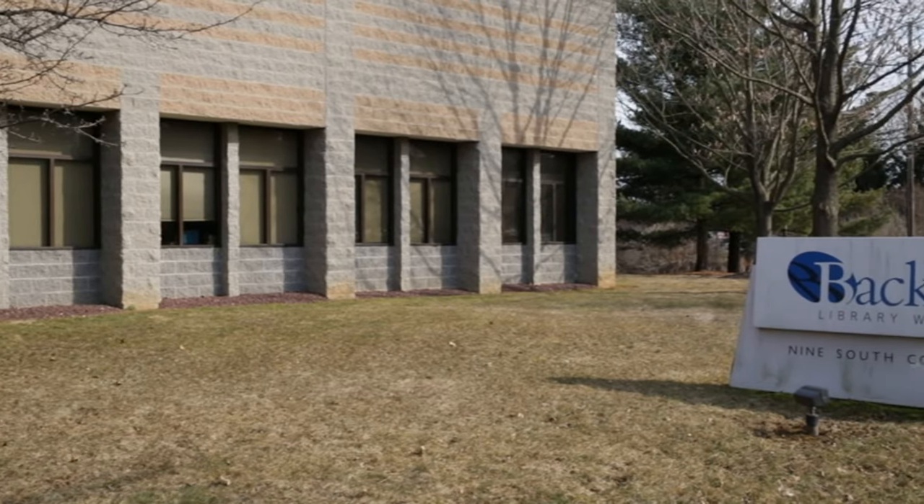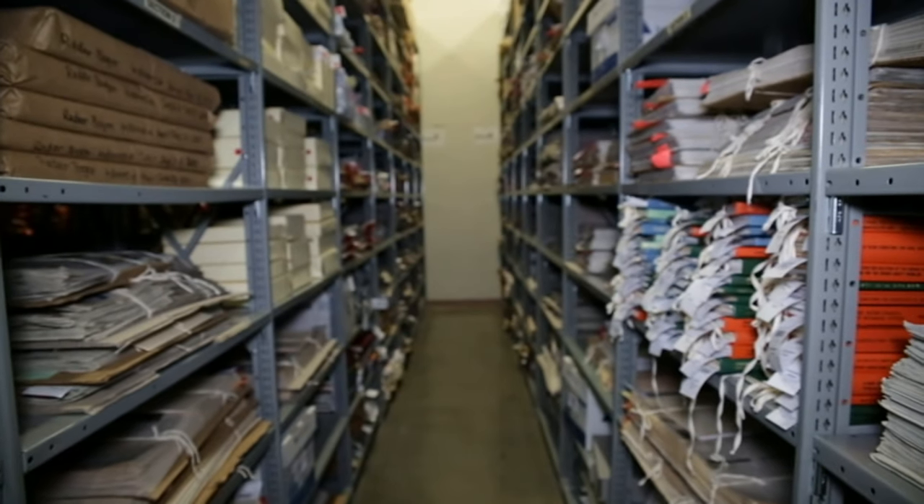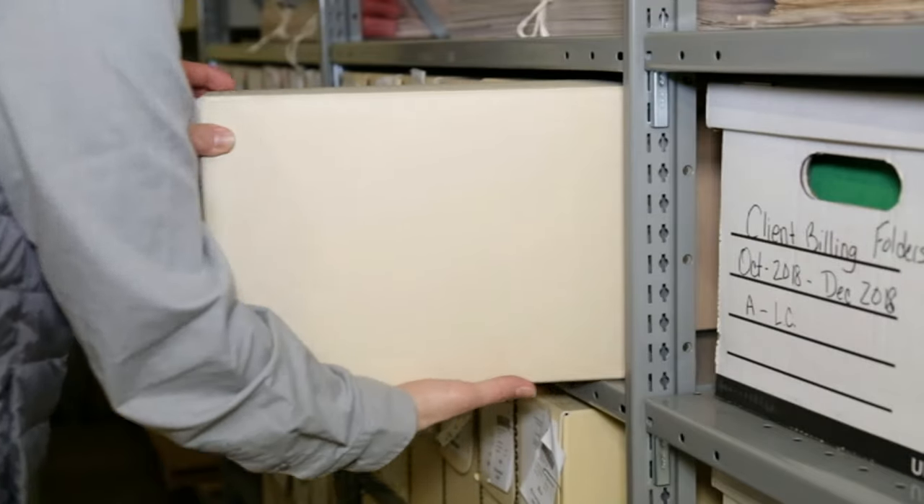From start to finish, quality is the golden standard here at Backstage Library Works. From the moment your materials arrive to the last digital file, we stand by our top-notch digital preservation.